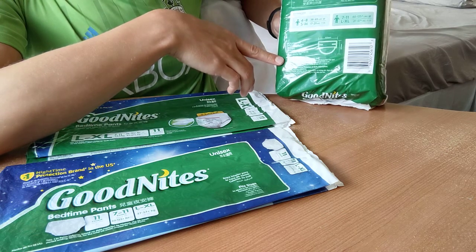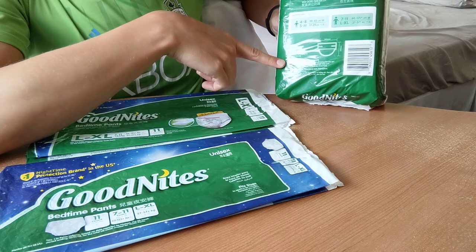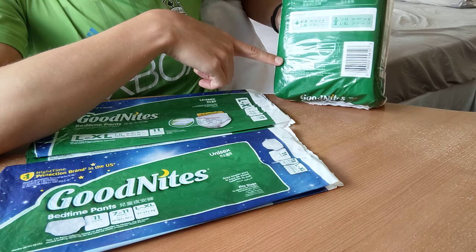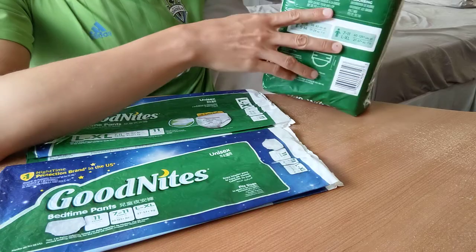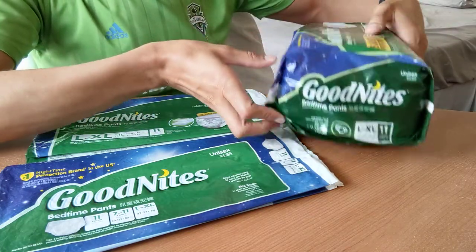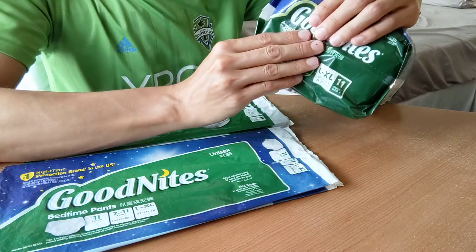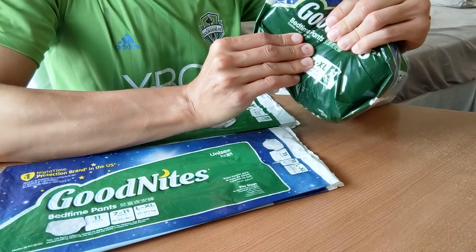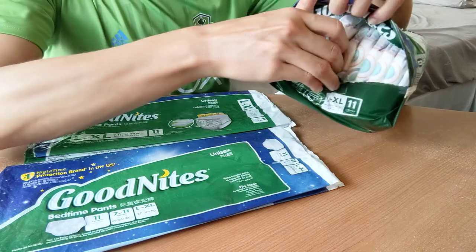I think this is Vietnamese. Probably in Vietnam they have the same GoodNites. Let's open it finally, sorry for the boring speech. Boom! Let's take one.